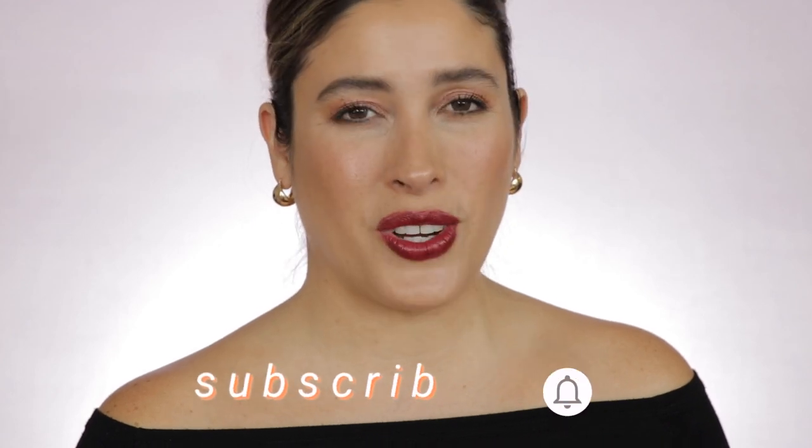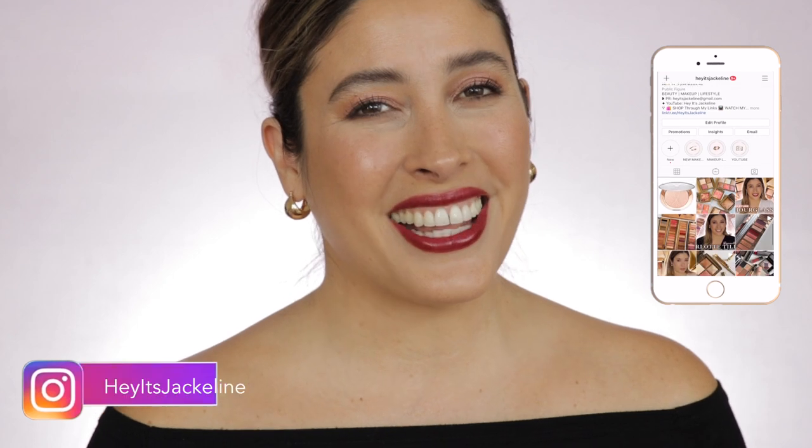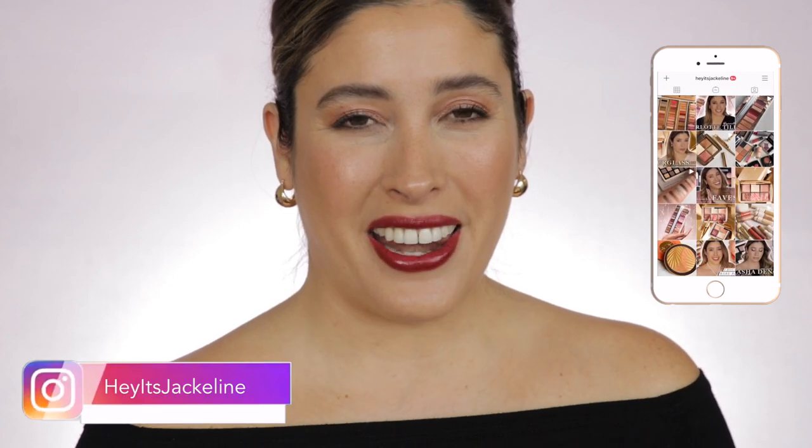Hey friends, it's Jacqueline here. In today's video I'm bringing you my review, demo, swatches, and a wear test using the brand new Chanel Rouge Allure Luxe. Before we get started, if you're new here, I hope you'll subscribe to my channel, ring that post notification bell so you don't miss any of my uploads, and come follow me on Instagram.